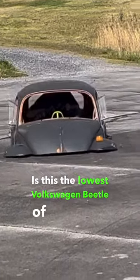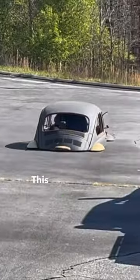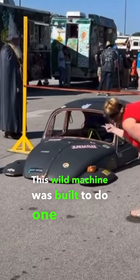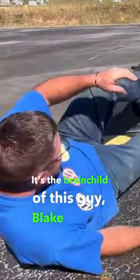Is this the lowest Volkswagen Beetle of all time? This thing looks like it's glitched into the ground. This wild machine was built to do one thing: win limbo contests. It's the brainchild of this guy, Blake Parson.